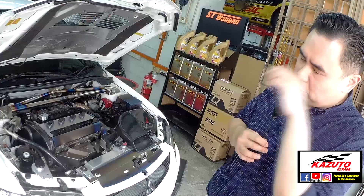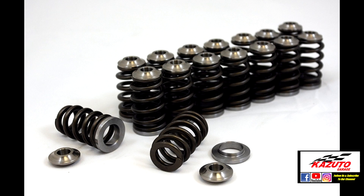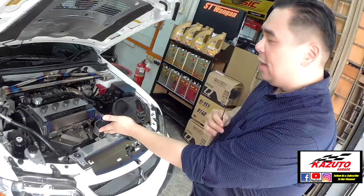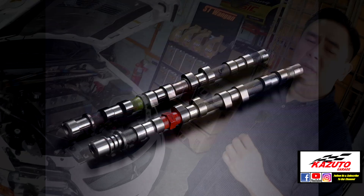100% stock internal? Yeah, 100% stock internal. Just the cam I have changed only. Even the valve spring — the original EVO8 and EVO9's valve spring is an uprated valve spring, so you don't need to change that. If you really want to change, you can change the cam gear. But my friend told me you don't need to do that because you have the MIVEC tag there. Just whack the cam in and let MIVEC do the rest.